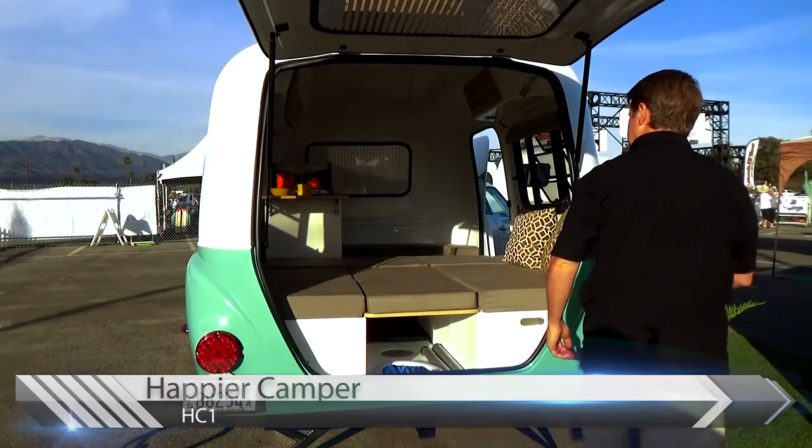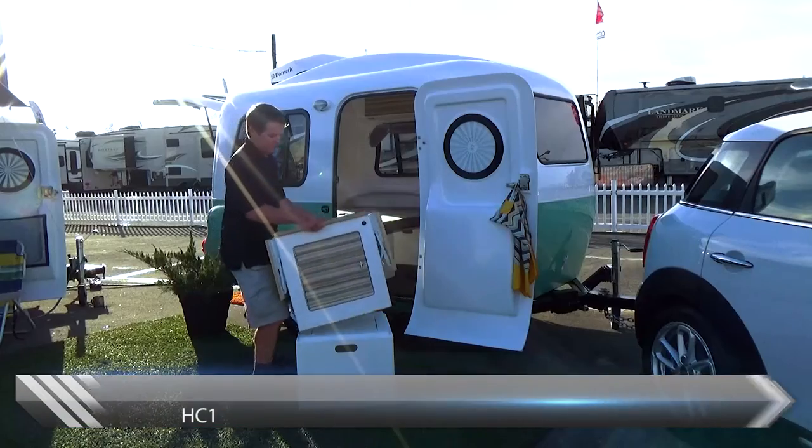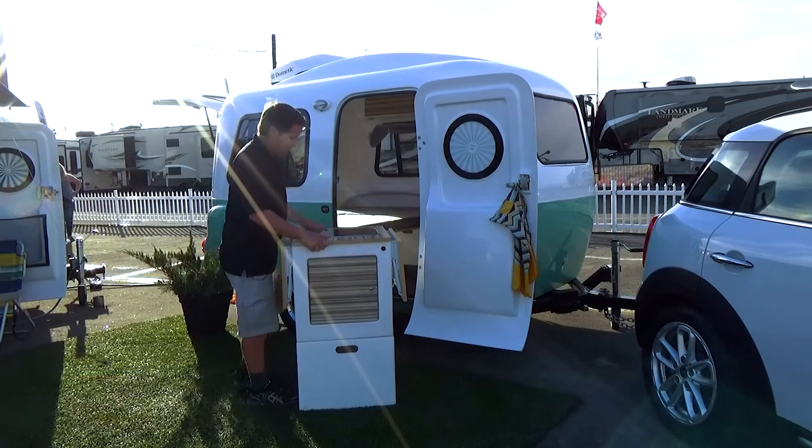One of the newer manufacturers here, Happier Camper, brought out their modular design that allows you to convert the inside of the trailer to fit any of your needs.